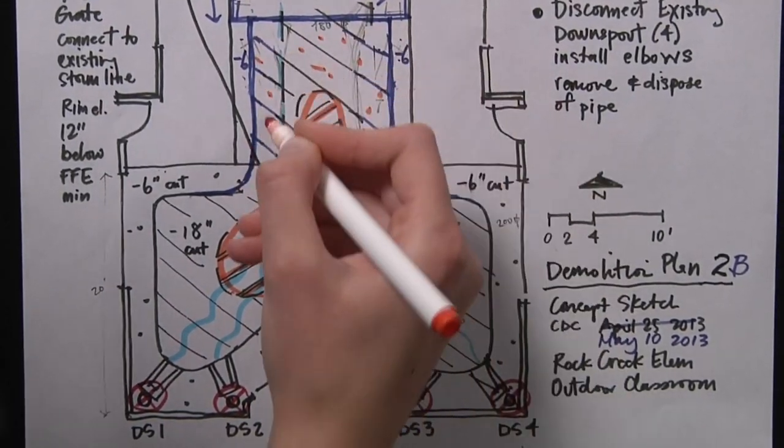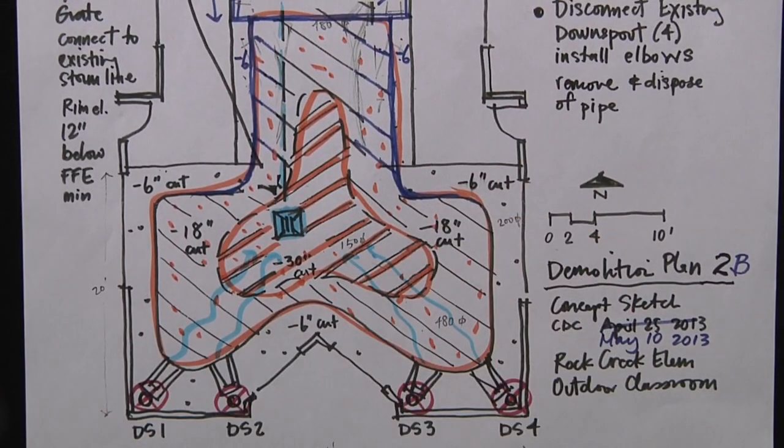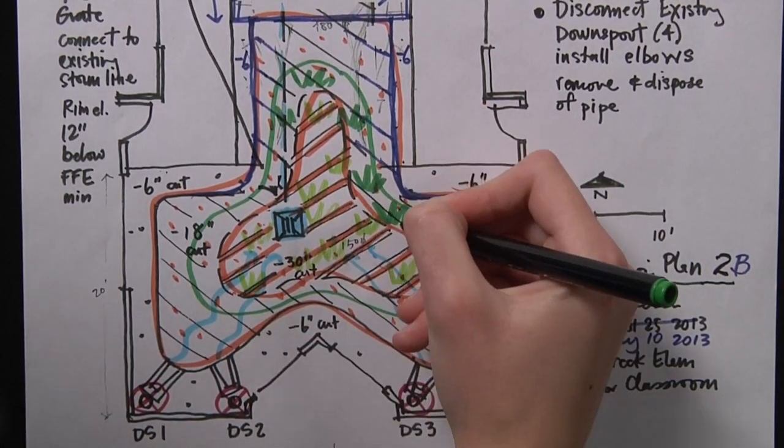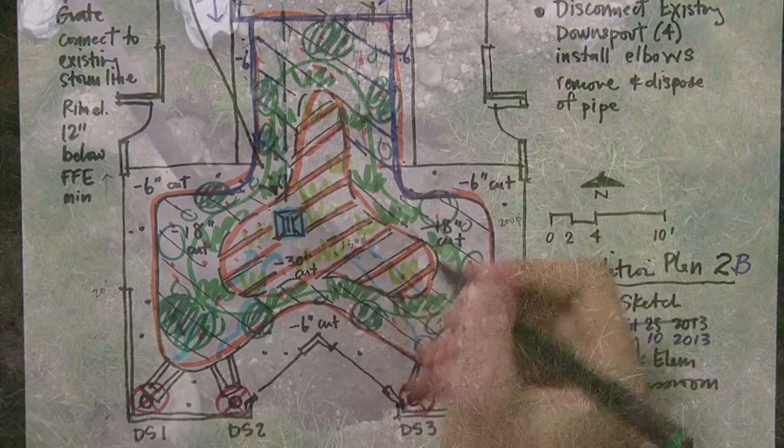Dig the pit. Bring in good soil, or mix the soil you have with compost. Select the right kinds of plants. Zone one: wet feet. Zone two: occasional standing water. Zone three: plants that prefer drier conditions.